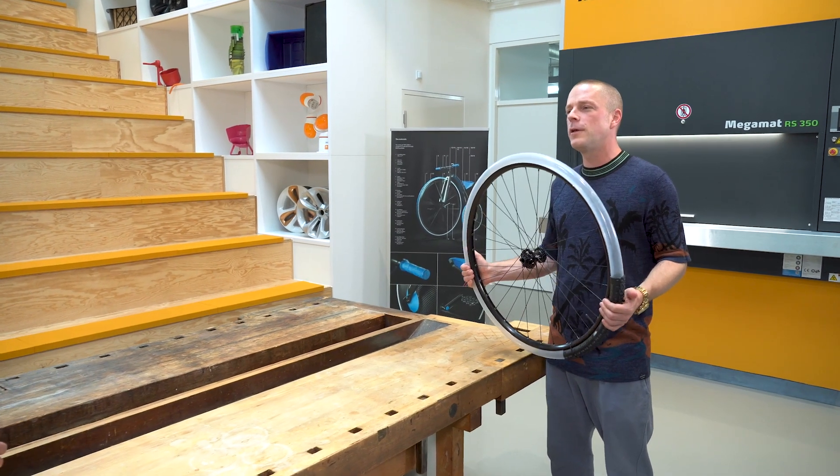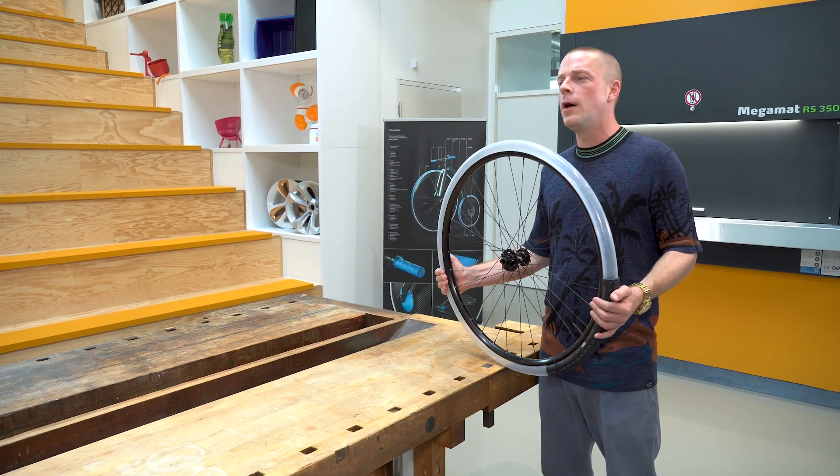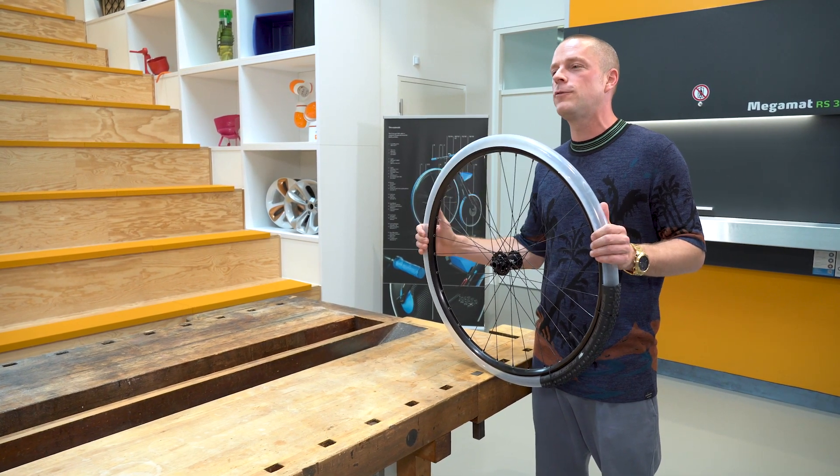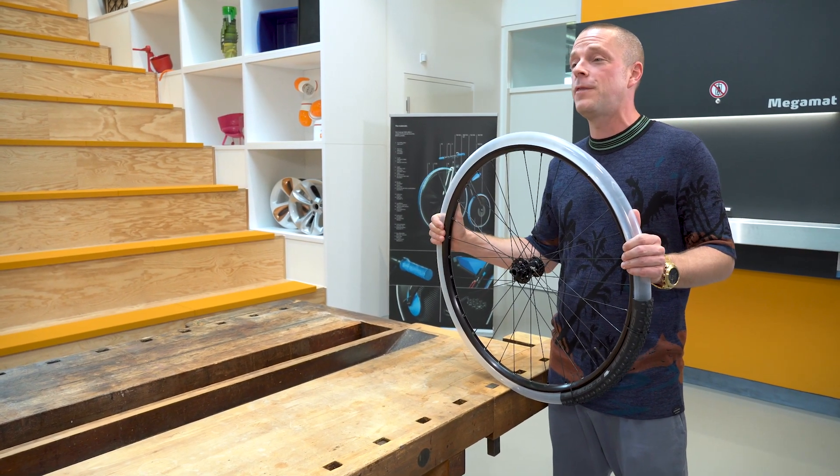The Aerothane Tube is now available in stores. Schwalbe does not sell it directly — it is distributed through specific bike dealers and online retailers.